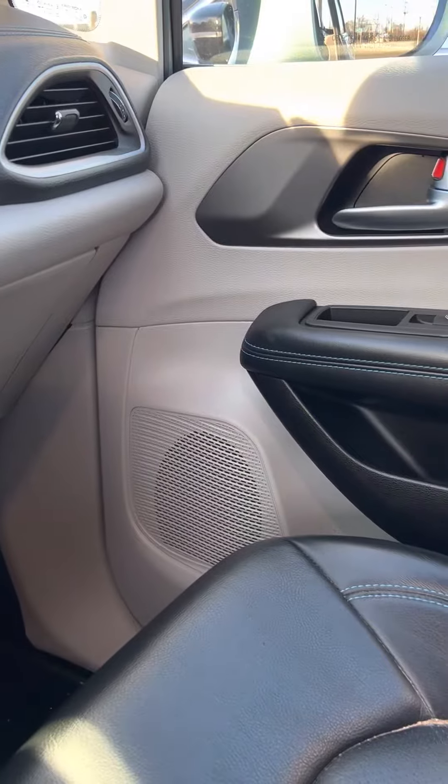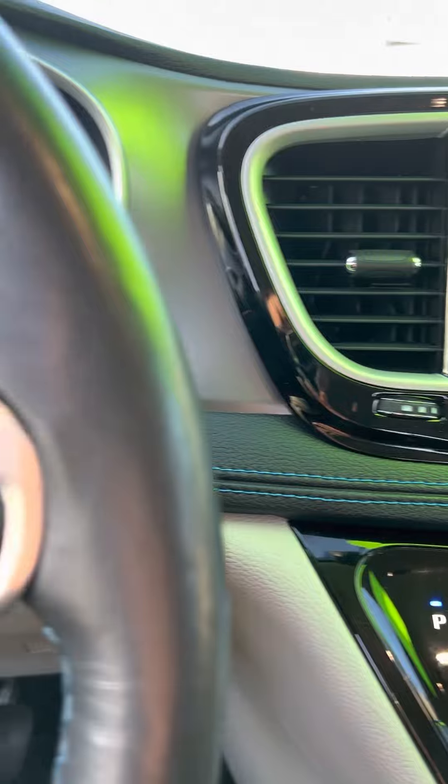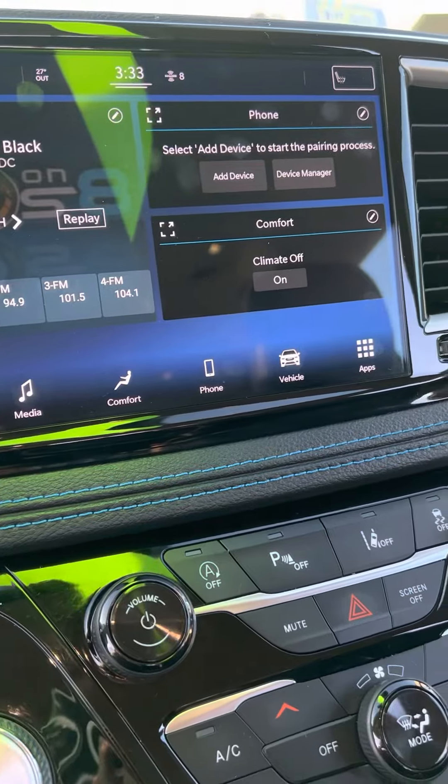It has heated seats, remote start, rear air control — just about every feature you can think of. Smooth 3.6 liter V6.